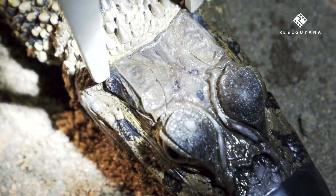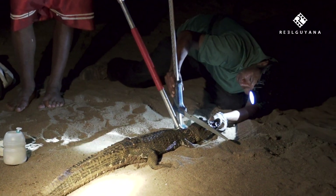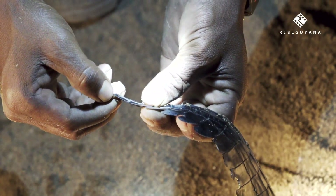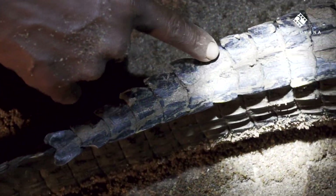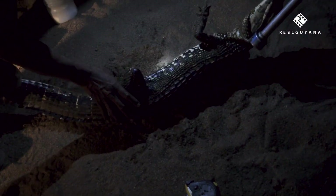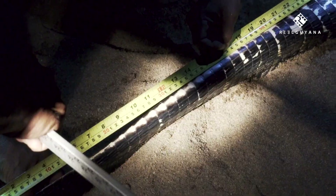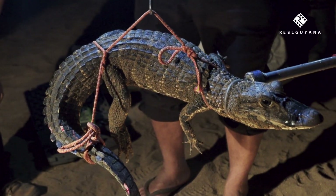Following this initial check over, the tests begin and the caiman is subjected to a series of measurements. Recording this information will help the team monitor the growth of the river's caimans and better understand the river's ecology over time. The caiman is turned over for more measurements to be made. Finally, before the animal can be released back into the river, its weight is recorded.